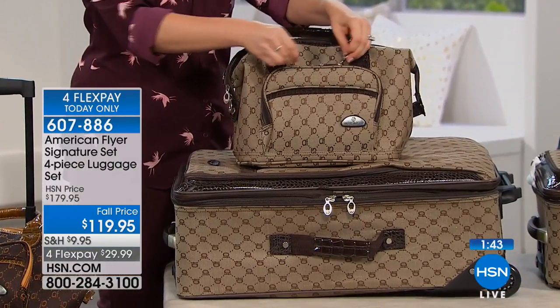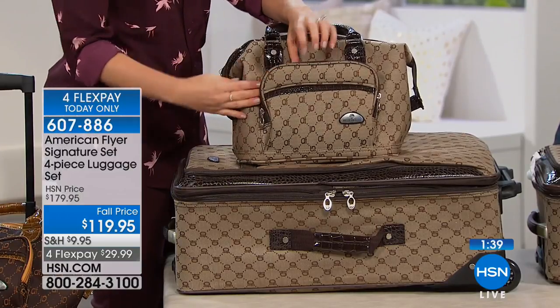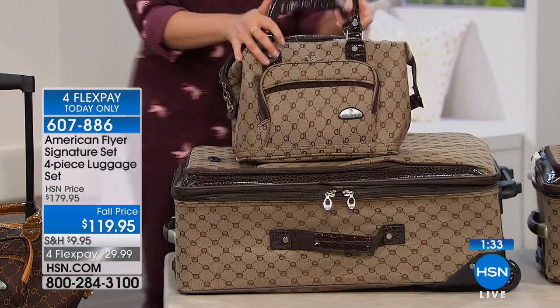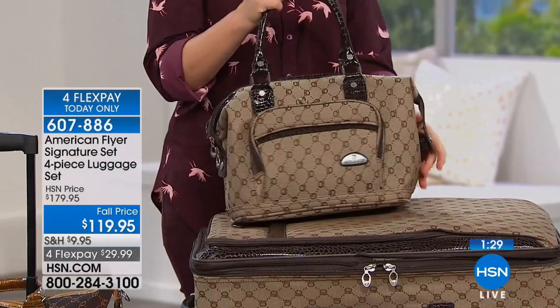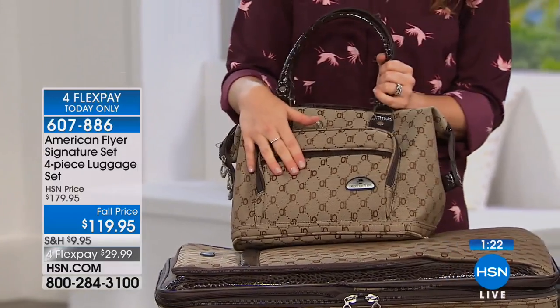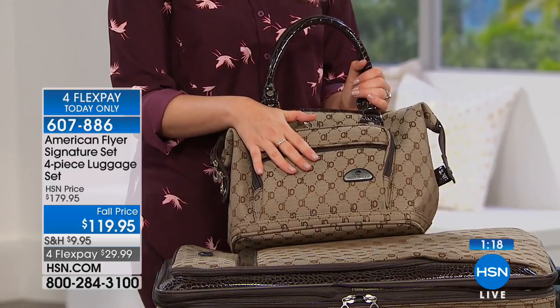When you get new luggage, it's like having a new car or a new mattress — you're so excited. Maybe you'll go on some more trips, which you probably deserve anyway. Do you want to be embarrassed when your bag comes off the turnstile? Or do you want to look stylish and cute? This looks very put together. I love the monogrammed print — it looks like that high-end luxury designer. It's really beautiful, classy, and it's going to stay in style for a very long time.